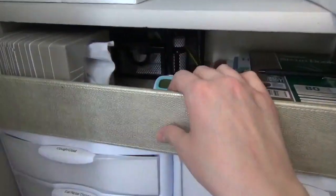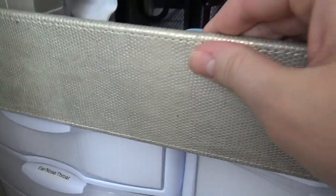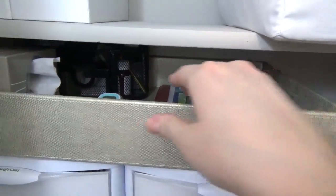I corralled a lot of the items that we use when someone is sick on this tray. It's perfect because you can just pull it out and set it beside the bed or put it on a TV tray next to the couch when someone's not feeling well and you have everything that you need.